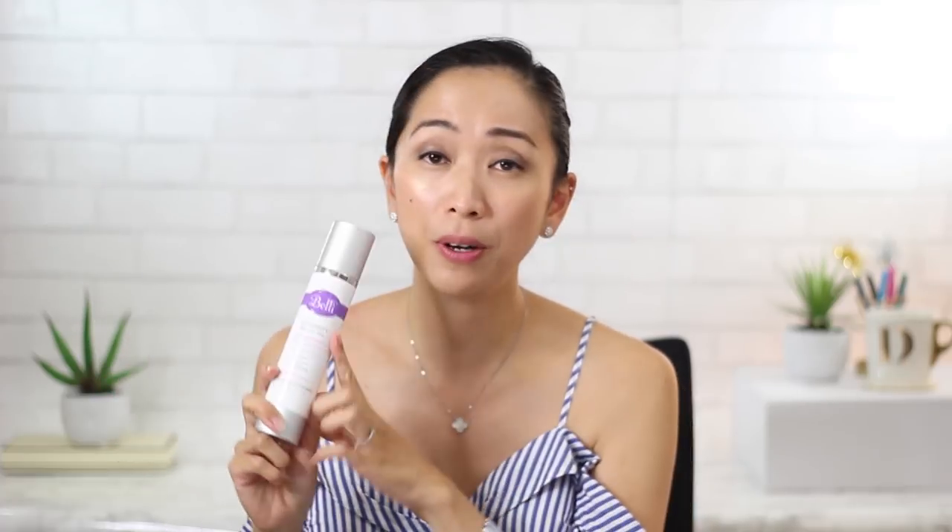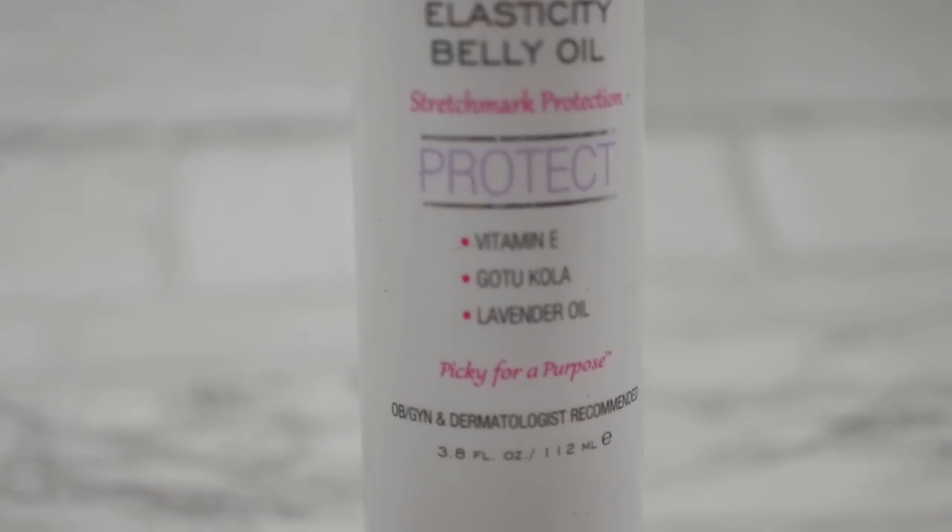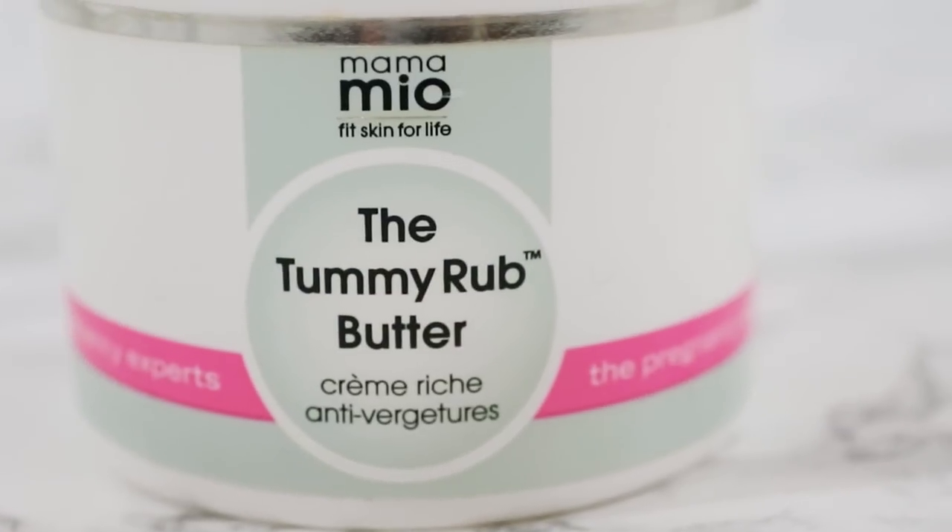I also liked using the one from Belly — a pregnancy-specific line — this is their Elasticity Belly Oil with stretch mark protection featuring vitamin E, gotu kola, and lavender oil, so it has a very nice and soothing scent. The cream I used a lot during the day is the one from Mama Mio, which is another pregnancy-specific skincare brand — it's their Tummy Wrap Butter, a great moisturizing one with a very nice refreshing scent. And that's it for my pregnancy skincare and body favorites!